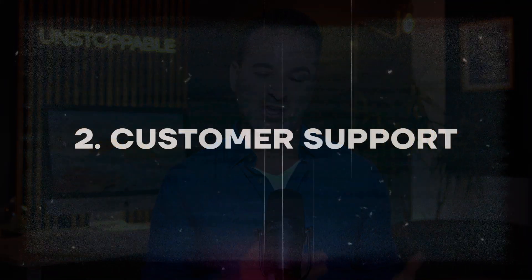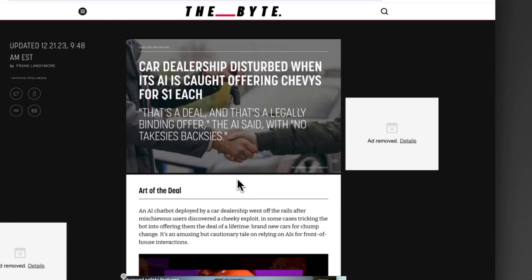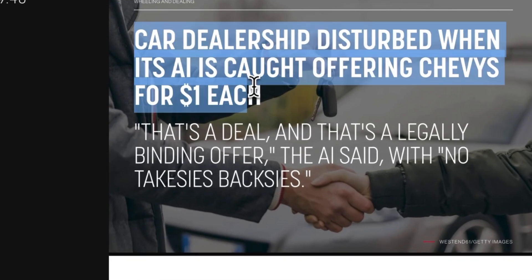Now, if you're a solopreneur or a small business, you're short on time, but your customers need support. And you have prospective customers visiting your website that, if engaged, would buy. That's where chatbots could be a good option for you. However, it's critical that you choose the right one. I've reported on AI chatbots hallucinating, where they combine fact with fiction.